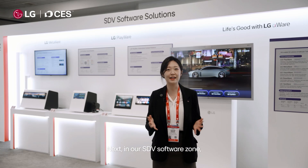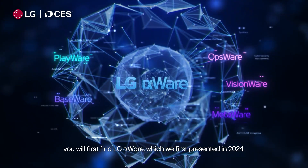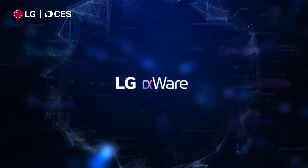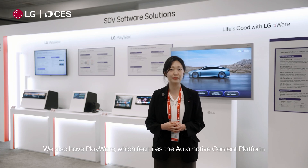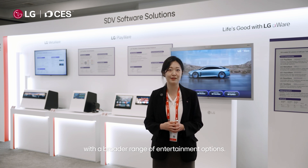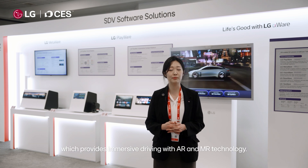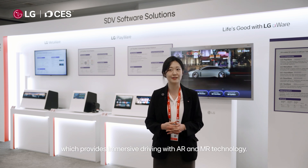Next, in our SDV Software Zone, you will first find LG AlphaWare, which we first presented in 2024. We also have PlayWare, which features the automotive contents platform with a broader range of entertainment options. We also offer MetaWare, which provides immersive driving with AR and MR technology.